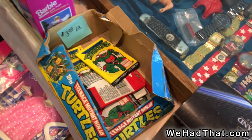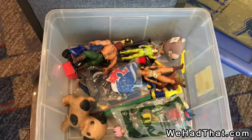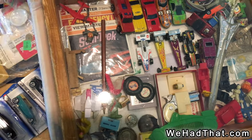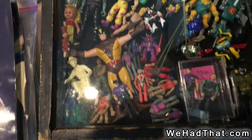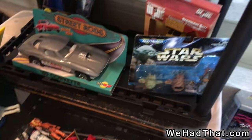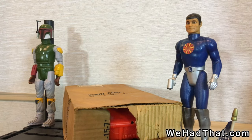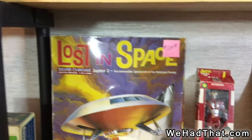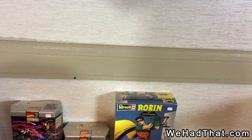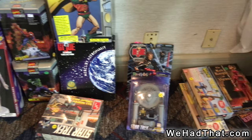Some Teenage Mutant Ninja Turtles trading cards. Looks like this table has a variety of stuff — all kinds of things here, just random old toys. There's some really cool pieces in some of these miscellaneous boxes. Masters of the Universe in there. Here's a couple of 12-inch figures that weren't from G.I. Joe. Lost in Space model kit, Star Trek. There's a Robin piece there — I believe that's also a model kit. Some more modern G.I. Joe pieces.